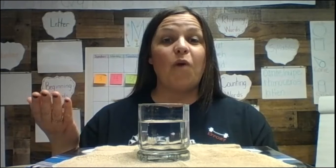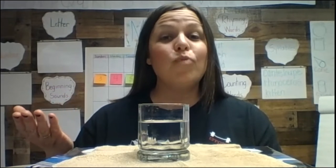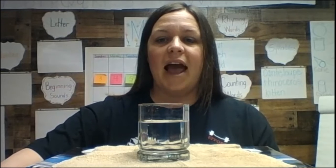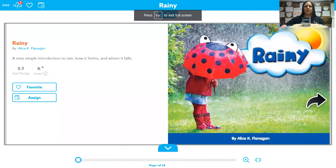So we're going to talk about things that fall from the sky, and one of the things that falls from the sky is rain. I'm going to share my screen with you before we get ready with our experiment, and we're going to read a little bit of a story about rain. It's actually called Rainy — it's nice and big so you can see it, and it says rainy.